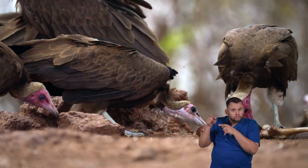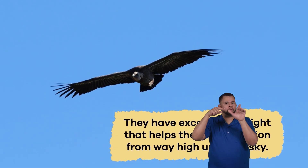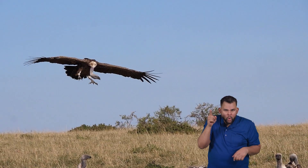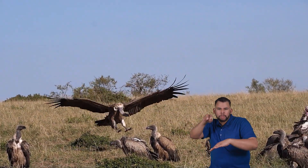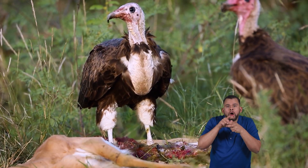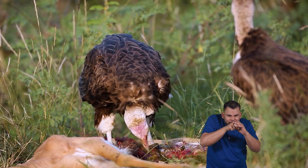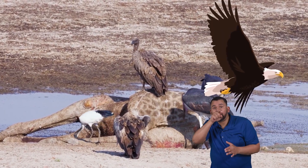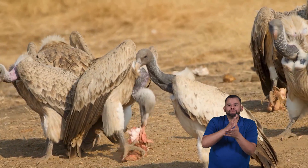How vultures find their meals is pretty cool. They have some remarkable adaptations. They have excellent eyesight that helps them spot carrion from way up high in the sky. They can also smell really well, which makes it easy to detect the smell of dead animals, even from a distance. When a vulture finds a meal, it usually lands next to it and uses its sharp beak to tear into the carcass, the dead animal's body, and get to the meat. Vultures don't really have to catch their meals as lions or eagles do. Instead, they find animals that are already gone and help recycle them back into the ecosystem.